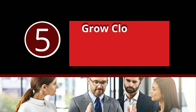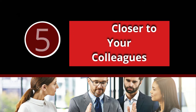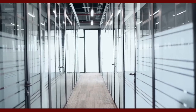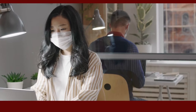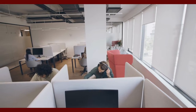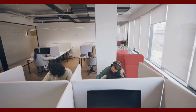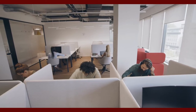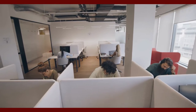Number 5: Grow Closer to Your Colleagues. When a workplace has separate offices for employees with closed doors, it can often create a sense of separation between colleagues. With small office cubicles, employees are working physically closer to each other, which increases the chance that they will collaborate and feel more like equals rather than in competition.